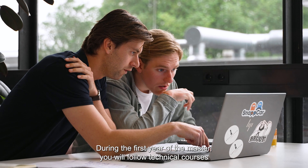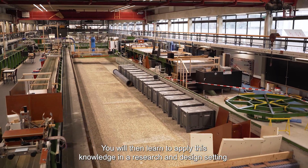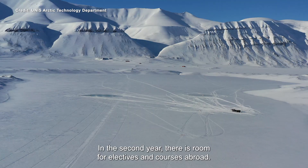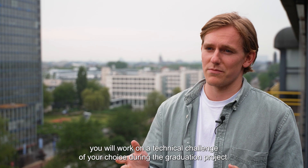During the first year of the master, you will follow technical courses that train your understanding of the fundamental principles. You will then learn to apply this knowledge in a research and design setting. In the second year, there's room for electives and courses abroad, and in the final stage of the master, you will work on a technical challenge of your choice during the graduation project.